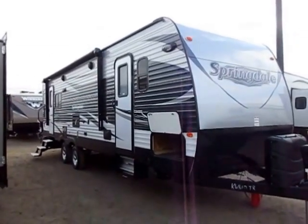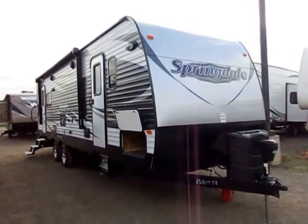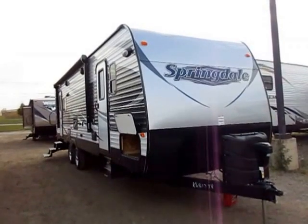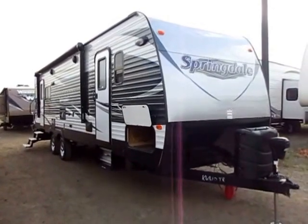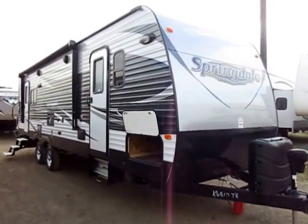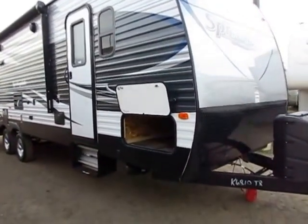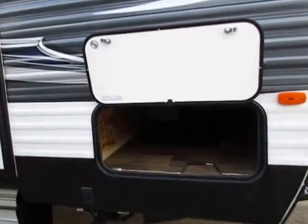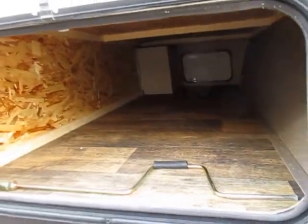Springdale is Keystone's number one selling trailer, bar none. They build and sell more Springdales than anything else out there. You hear a lot about their big Keystone fifth wheel Cougar Montanas, but it is the Springdale that outsells all of them by a wide margin. Why? A lot of it is just the fact that they've been around for like 14 years. Springdale is one of Keystone's original lines. They've had more time to build, perfect, and fine-tune this thing than anything else.